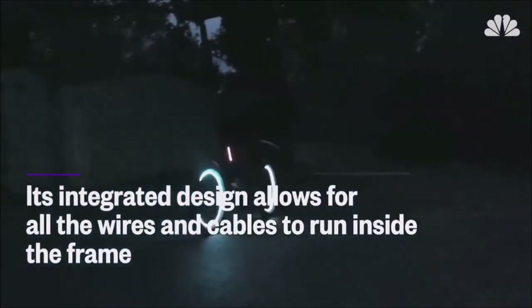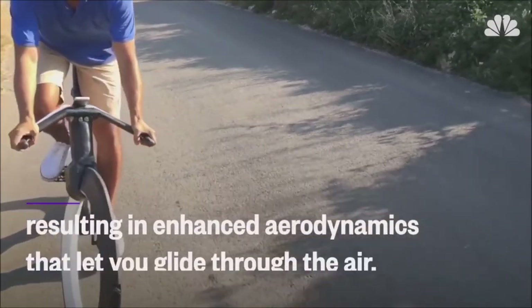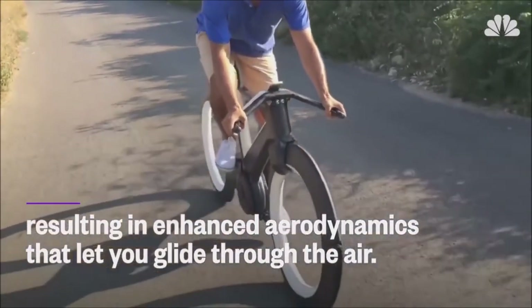The bike is fully integrated. All the components such as the drivetrain, brakes and wheels are cleverly enclosed in the frame. Not only does this make the bike look sleek, but it also helps with aerodynamics.